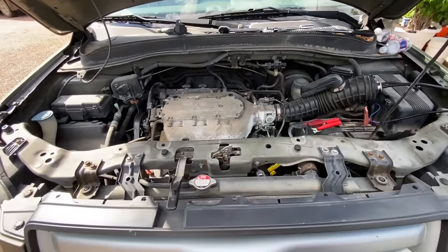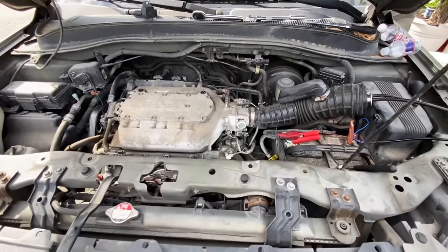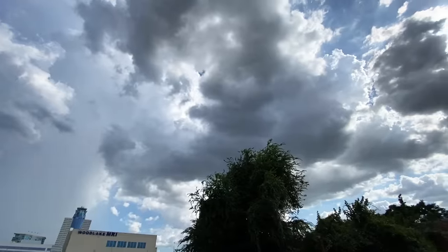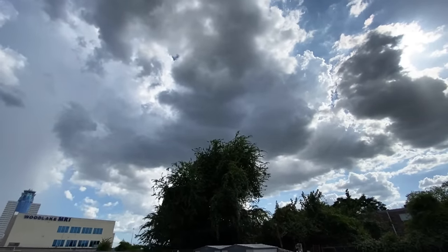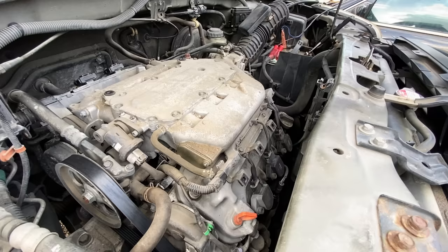It doesn't look like we have a leak in our intake manifold or in our fuel injector. Right now I am running out of time because I'm trying to beat the storm that we have coming right behind us. You guys can see the rain cloud over there — we got a storm coming in so I better hurry up and figure out something quick.